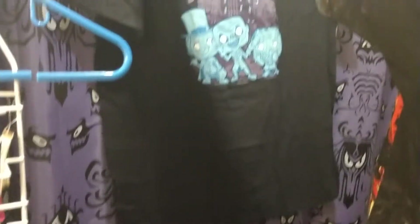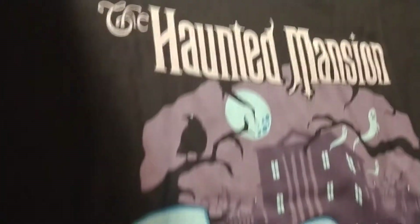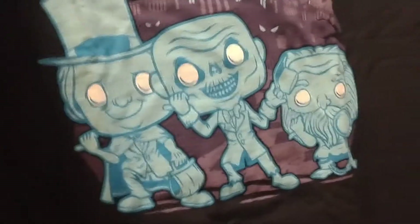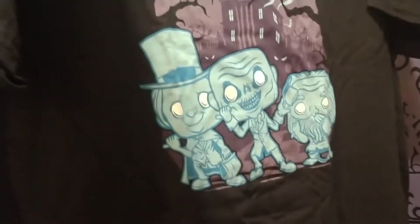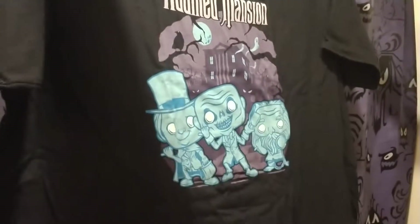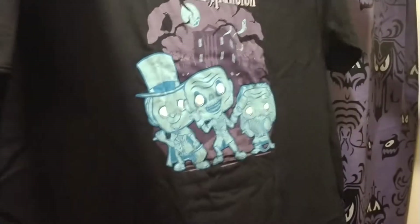Alright everybody, so the Haunted Mansion t-shirt — you can see it's got the three hitchhiking ghosts, the Haunted Mansion in the background. All the details that went into this are so incredible, so amazing. Disney always does such a wonderful job. And we'll see there is nothing on the back, so you people at home will know that. The Haunted Mansion — really cool after shirt. If you guys get a chance, I recommend trying to pick one up before they are sold out.